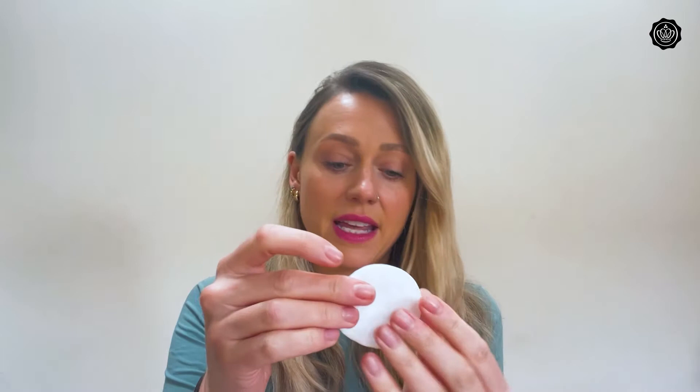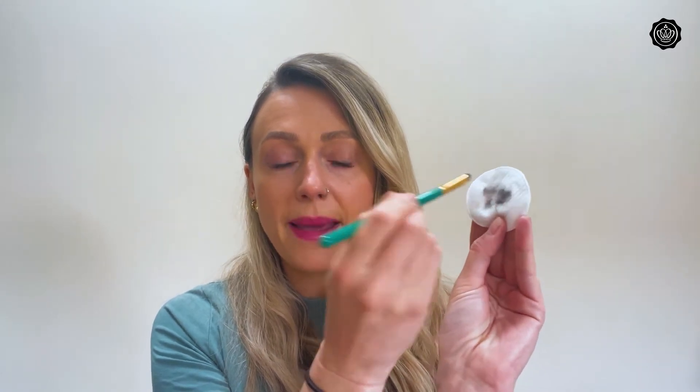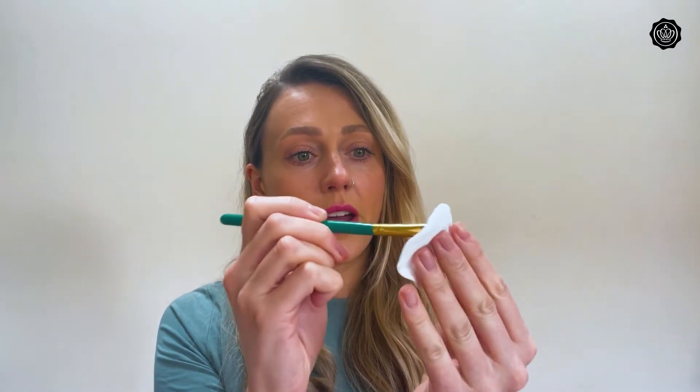Another way you can use this is to clean your makeup brushes — I'm going to do a little experiment. Get a cleansing pad, put some Micellar Water onto it, then take one of your makeup brushes — mine's got some eyeshadow on here. Just dab it onto the Micellar Water and you can see it's just melting off that makeup and cleaning the brush. You can see the brush is now clean. It's a really handy tip, as well as incorporating it into your daily skincare routine.